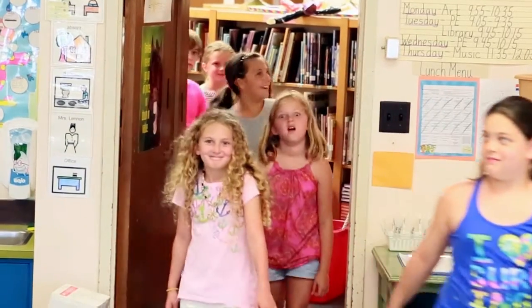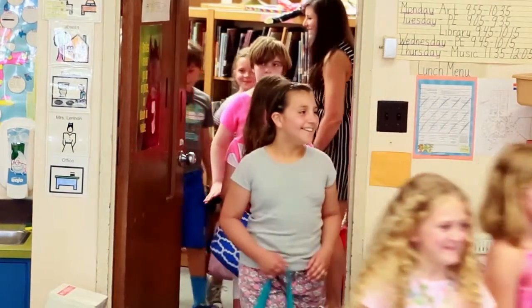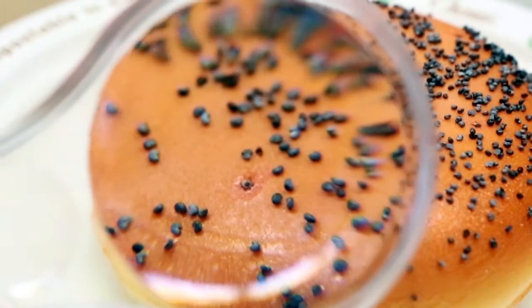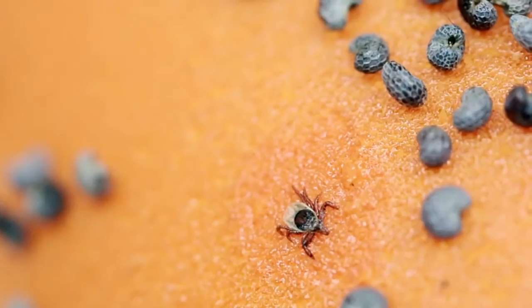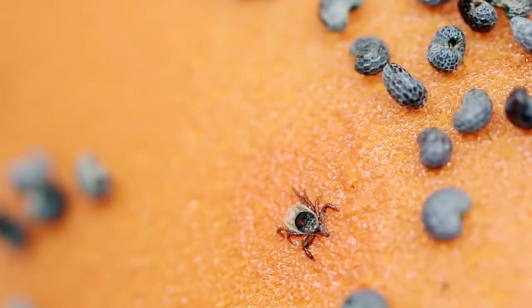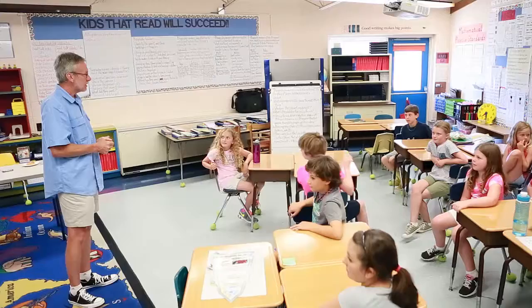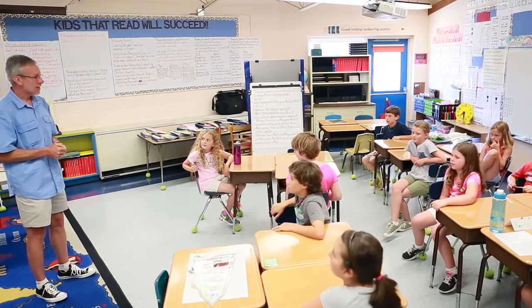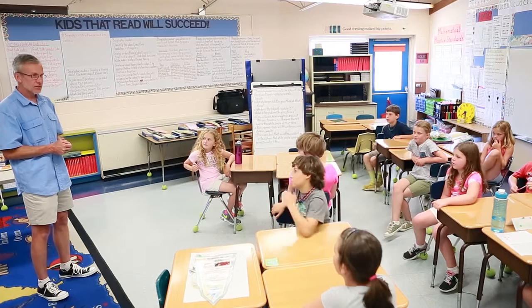Today we're going to talk about a new exciting interactive learning kit that helps kids do a daily tick check. In just 10 to 12 minutes it teaches kids where to look and what to look for. Regular tick checks, if done properly, can help prevent serious diseases like Lyme disease. We believe every child can learn how to do a daily tick check, but we need to empower them to do it correctly.